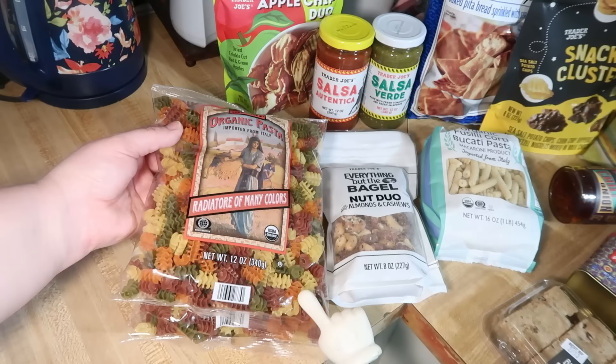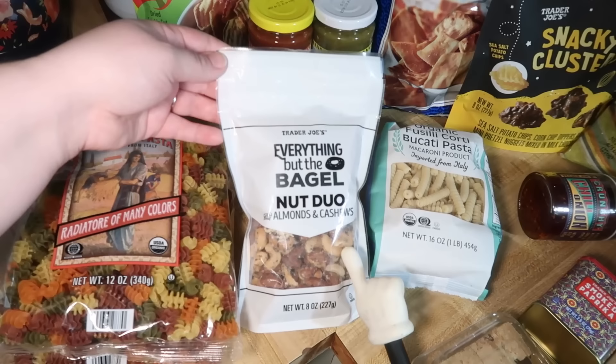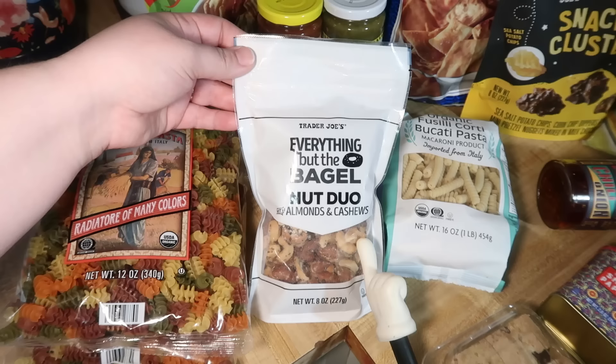Here is everything that I got from Trader Joe's today — we've got Elijah helping us point. We've got Lily's favorite pasta, the radiatore of many colors. We got two of them because last time they didn't have any, so it's been a while since we had it. We got this everything but the bagel nut duo with almonds and cashews. It's been a really long time since I've seen the everything cashews at Sam's Club, so this is probably going to be like that but also with almonds. Me and Elijah wanted to try this, so we got it.